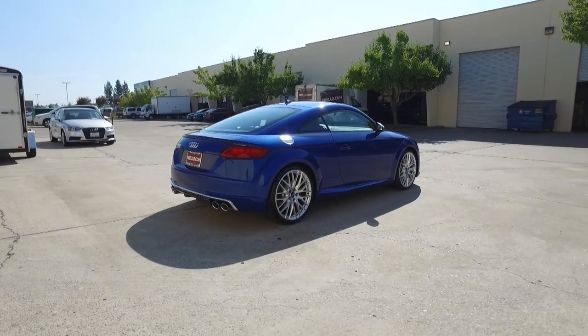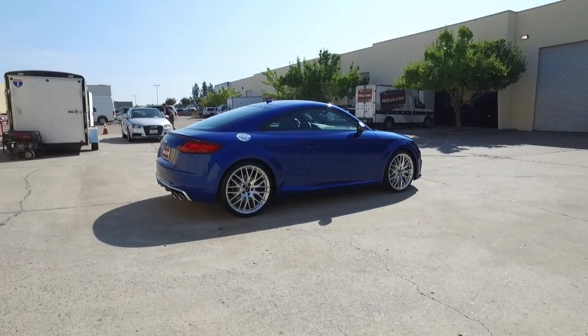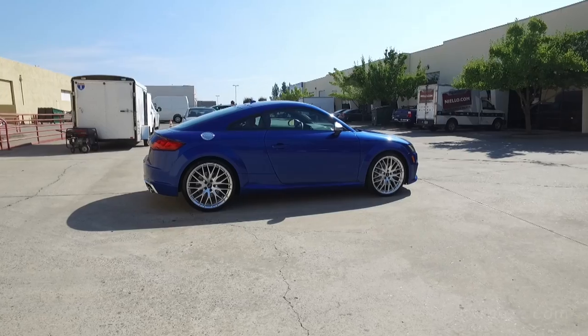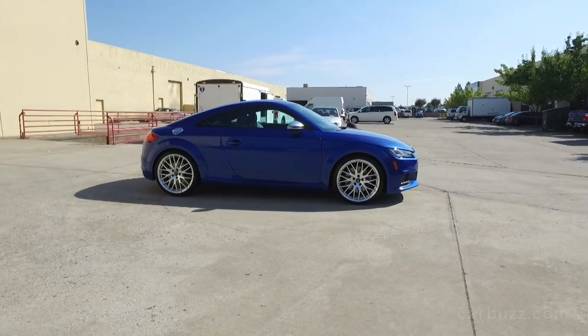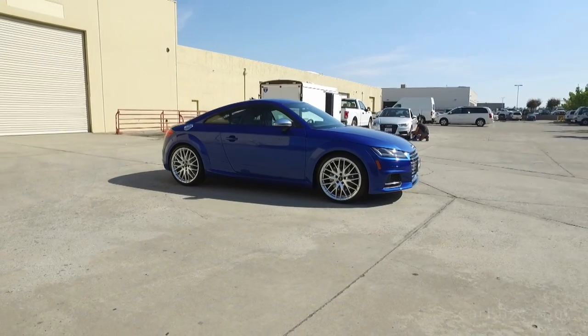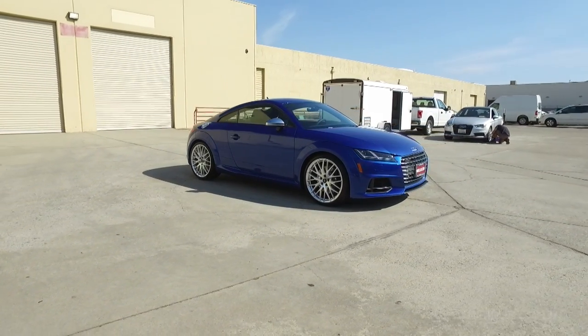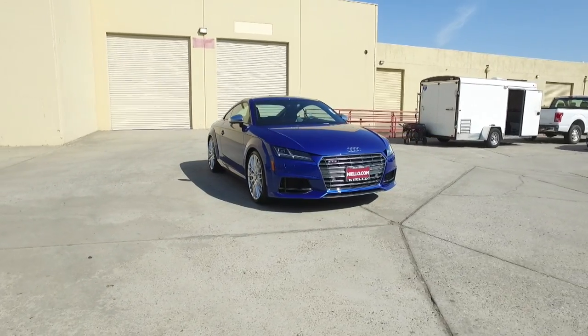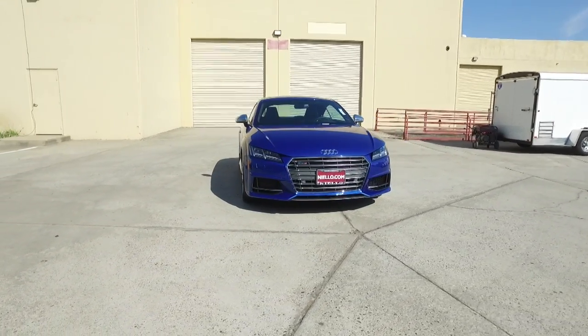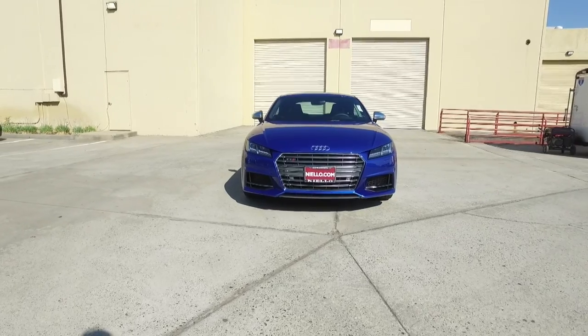That's all the time I have for today. Thanks so much for watching. If you have any more questions about the Audi TTS Coupe, leave them in the comment section below. Any suggestions for future unboxing reviews, please also leave those in the comments, and be sure to subscribe to the Carbuzz Unboxing YouTube channel. I'll see you all next time.